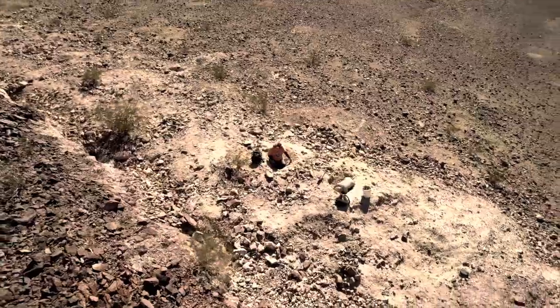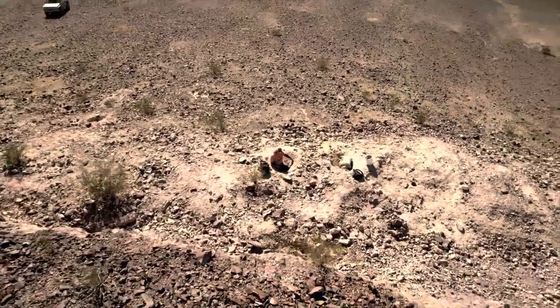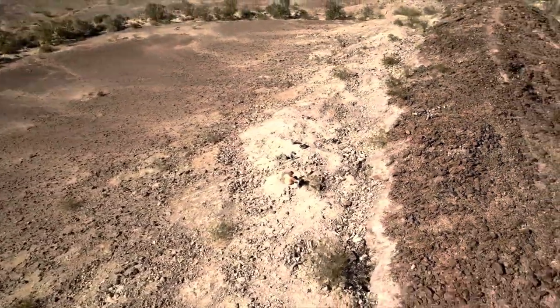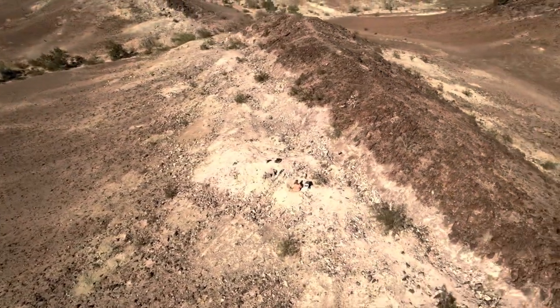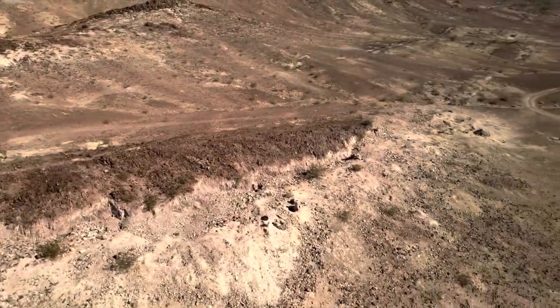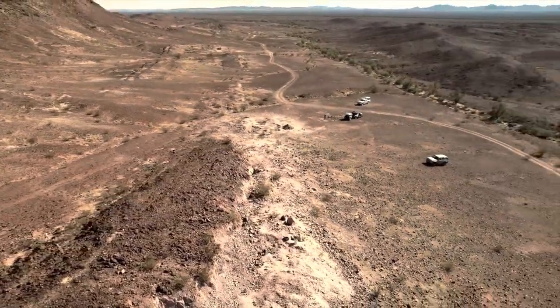Quartzsite, Arizona is not far from here east on Highway 10, and apparently there's a million or a million and a half people there having a big gem and rock hounding convention. We've seen quite a number of people out here today compared to what you'd normally see. This is the potato patch section of the Hauser geode beds. There's supposed to be a vein of geodes running parallel to this ridge. Although rock hounds have been digging here for years, there are still geodes to be found. We got a visit from a local rock hounding legend who dropped by to see how we were doing.